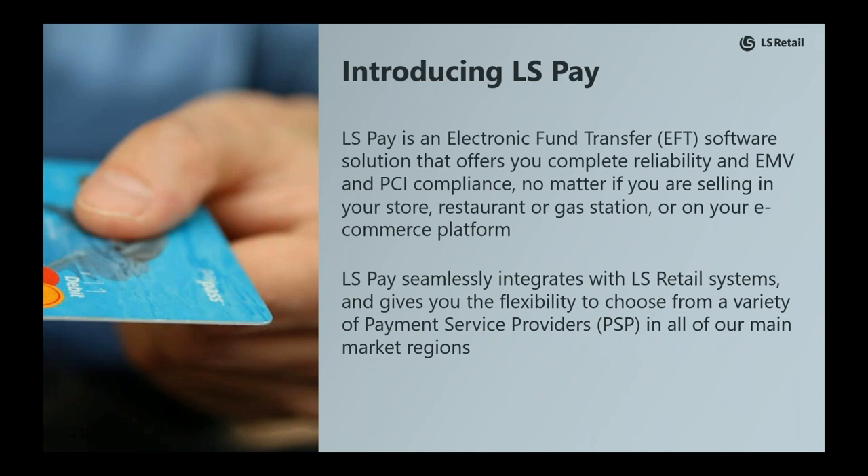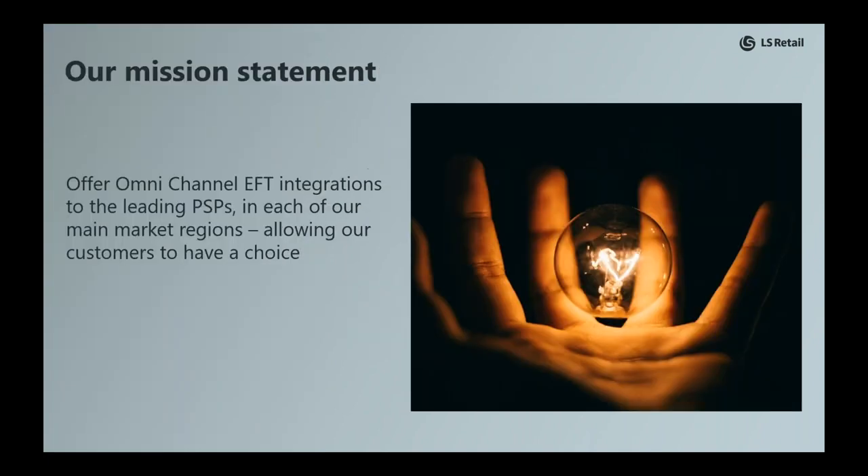LS Pay seamlessly integrates with LS Retail systems and gives you the flexibility to choose from a variety of payment service providers in all of our main market regions. In short, LS Pay is our EFT solution enabling payments as an off-the-shelf solution. Our mission is to offer omni-channel EFT integrations to the leading PSPs in each of our main market regions, allowing our customers to have a choice.